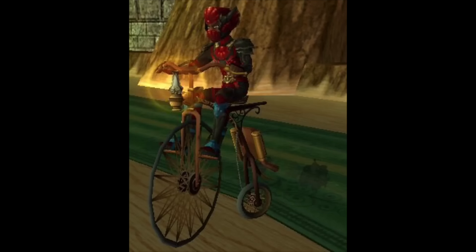Finally for the mounts, we have the Penny Farthing, which is basically the same as the real-life bicycle with one large wheel in the front and one small wheel in the back — really popular back in the 1800s. I myself wouldn't really use this mount, but it is still pretty unique to have in the game.